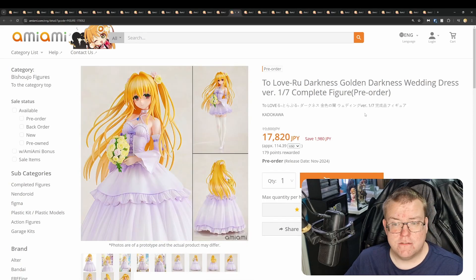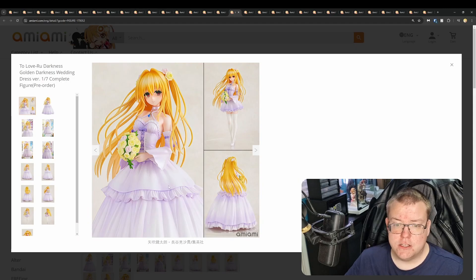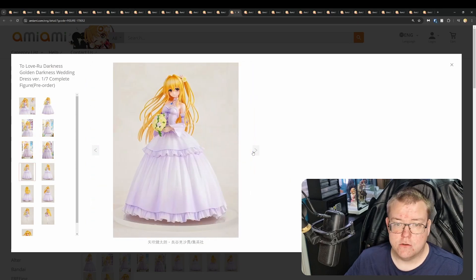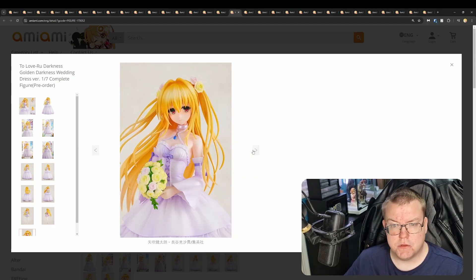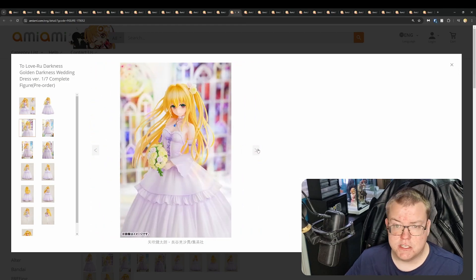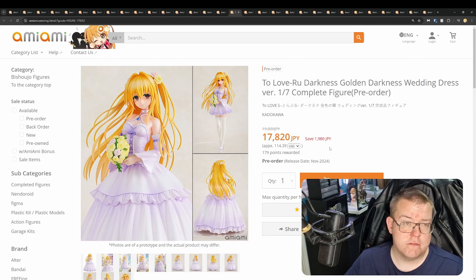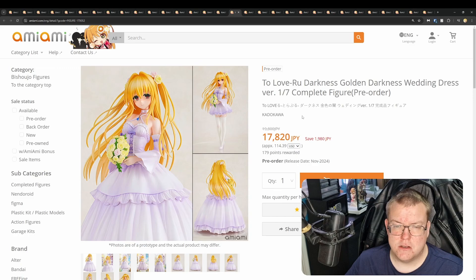To Love-Ru Darkness Golden Darkness Wedding Dress version by Kotobukiya for 17,820 yen, coming out November 2024. You can reduce the frill of the dress, so you've got two versions — if you prefer more leggy or the more traditional wedding dress. Looks perfectly fine. I think I've covered this before in a previous video, so this might just be a re-release of the pre-order. Quite a good-looking figure — obviously we get a lot of To Love-Ru figures anyway, so if you missed this one there will probably be more. With it being Kotobukiya they won't skyrocket in price on the aftermarket, so you should be able to pick them up after release.